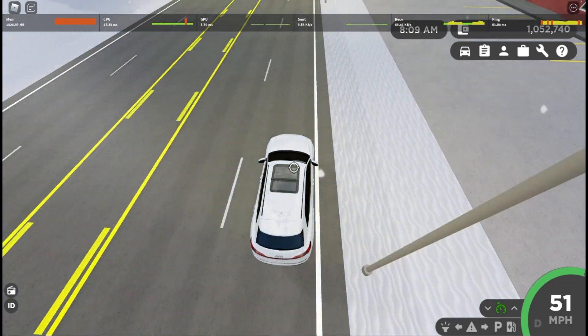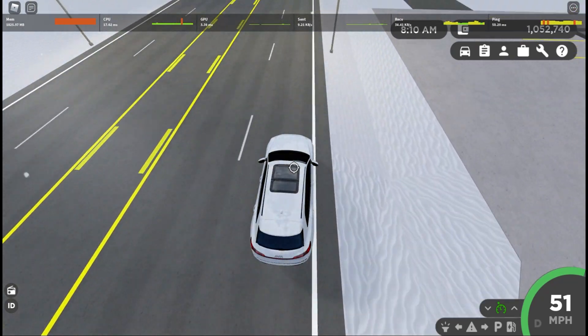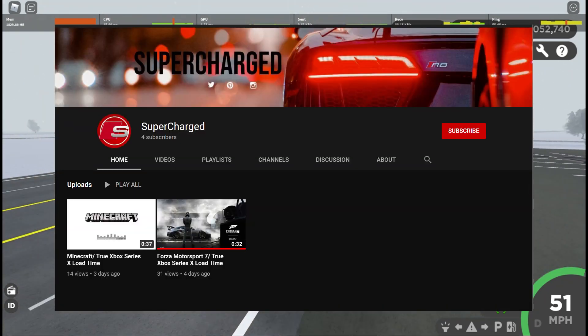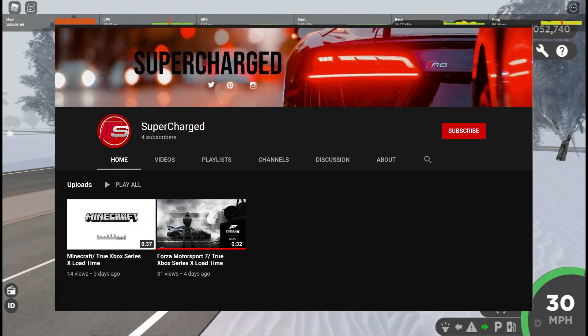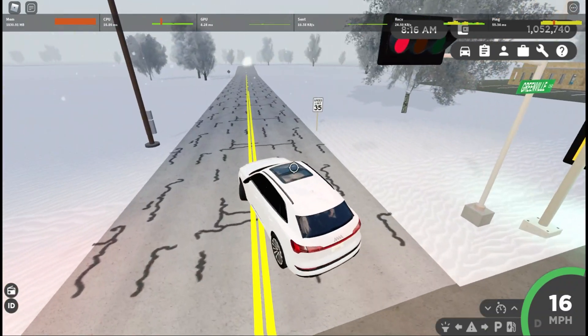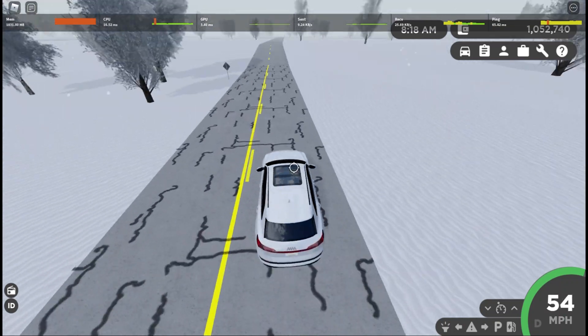Yo, what's going on guys? So before we start this video, I just want to give a huge shoutout to my friend Supercharged. His channel will be linked in the comments and his channel is on the screen right now. Go subscribe to him, go show him some love and support.